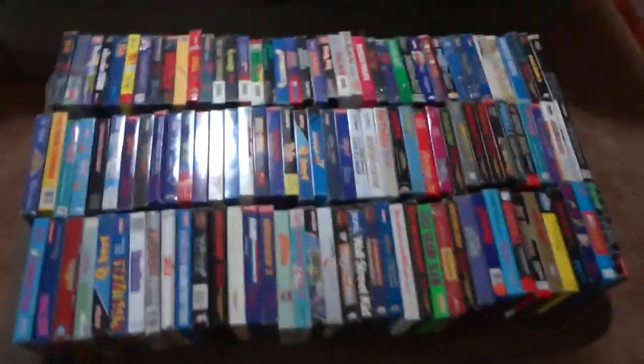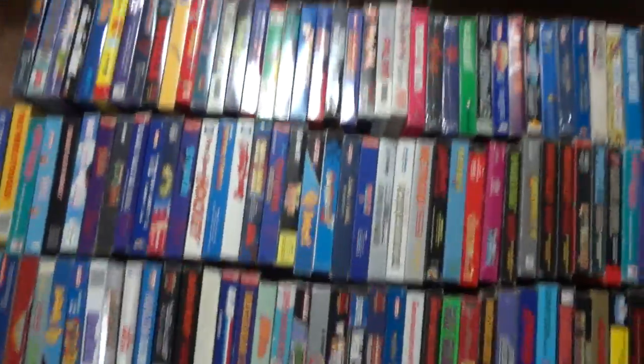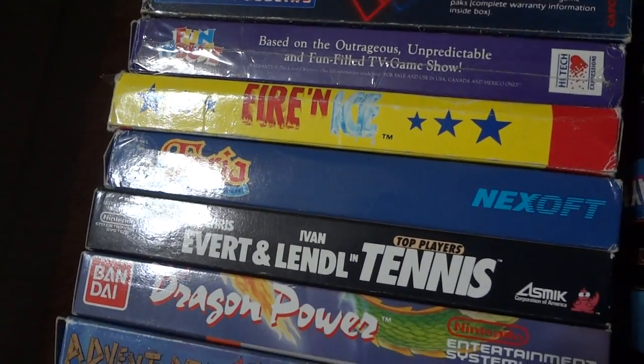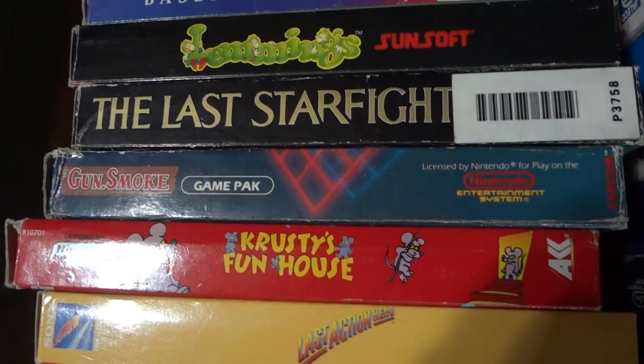Here are the boxes and CIBs on the ottoman. The first row up to Pro Sport Hockey are all complete in the box, the rest are just boxes or box-and-manual. We've got 1942, Tom Sawyer, Dragon Power, Top Player Tennis, Feria, Fire and Ice, Funhouse, Ghosts and Goblins, Godzilla, Last Action Hero, and Krusty's Funhouse.